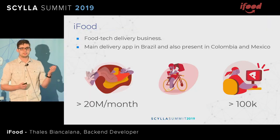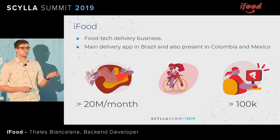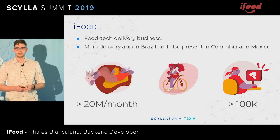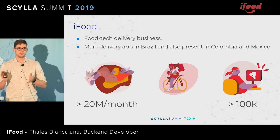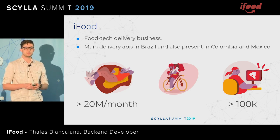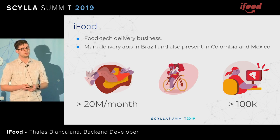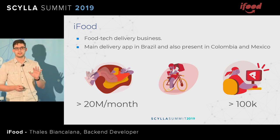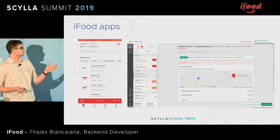Just to give you a bit of context: iFood is the largest food delivery business in Brazil. It has over 80 or 90% market share. We are also present in Colombia and Mexico and we are starting to expand across the globe. It has over 20 million orders a month and over 100,000 restaurants or merchants.